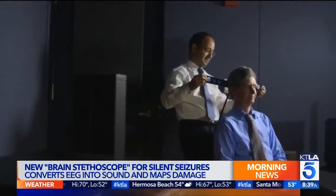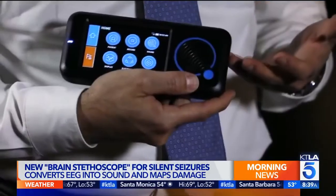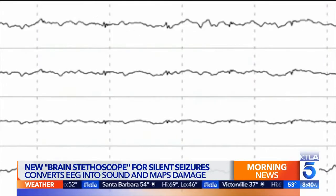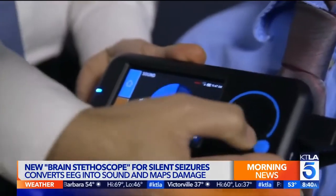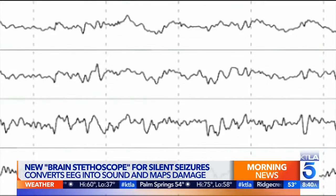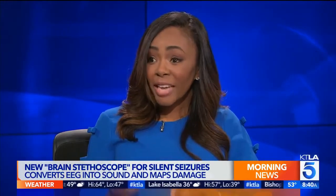Should the brain stethoscope replace the traditional EEG? As wonderful and promising as it is, it won't actually replace the traditional EEG, because EEGs are very specific — they can pinpoint exactly where in the brain a seizure is occurring. This new sonic device will serve as a quick assessment tool to triage and determine if someone is having a seizure. With the traditional EEG there's a time lapse — it gets ordered, the process of getting it done, and then the final read. With this new device, you can do it at the bedside and get information in real time.